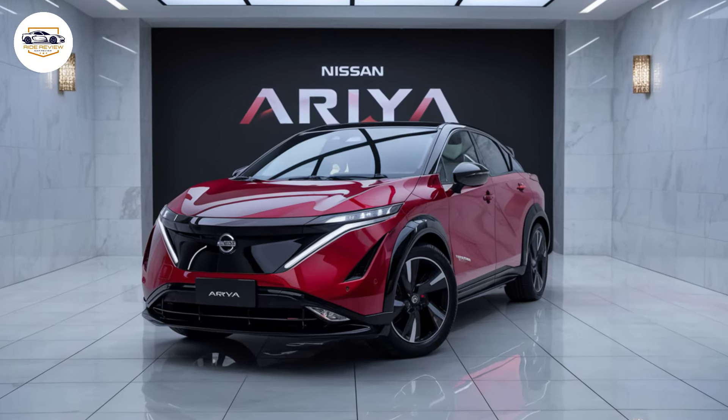Expect it to compete with the leading electric SUVs in terms of range. The Ariya comes in either front-wheel drive or all-wheel drive configurations depending on the battery pack you choose. The FWD setup utilizes a single electric motor on the front axle, delivering a good balance of efficiency and power for everyday driving. The AWD option, available with the larger battery pack, boasts a dual-motor setup, one on each axle.